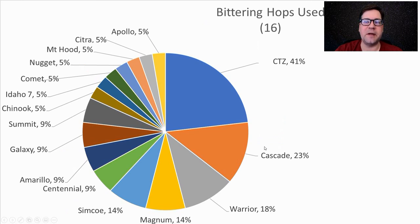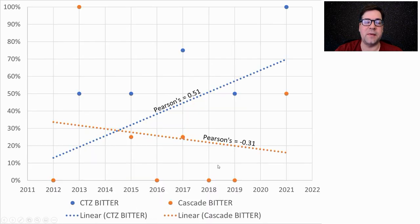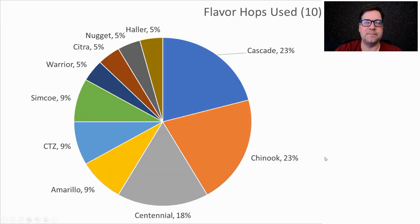For bittering hops, we had 16 different ones used — mostly American, with some Magnum. CTZ was the most common at 41%, followed by Cascade and Warrior. These are all high-alpha-acid hops, as is Magnum. I will be using CTZ. We're seeing a prominence of CTZ as a bittering hop increase with time, with a Pearson's correlation of 0.51, and less and less Cascade being used as a bittering hop — it just doesn't have the alpha acid percentages.